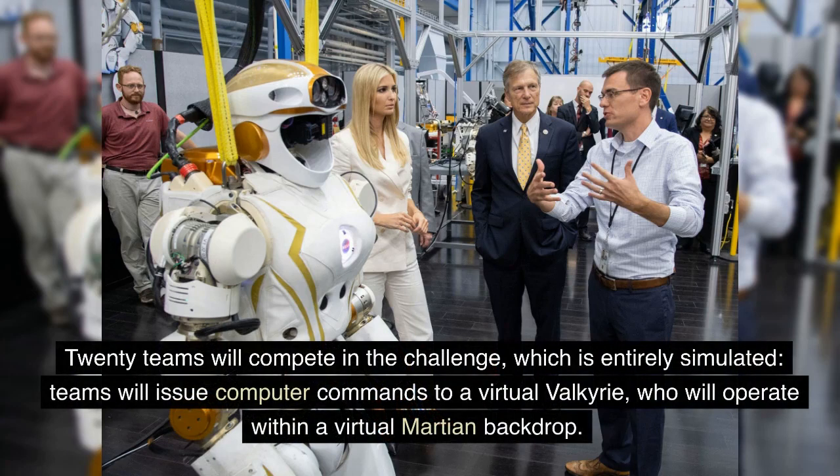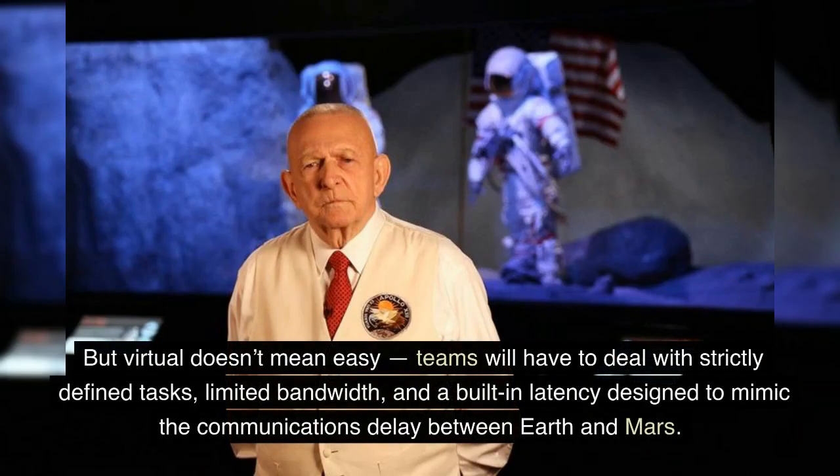Twenty teams will compete in the challenge, which is entirely simulated. Teams will issue computer commands to a virtual Valkyrie, who will operate within a virtual Martian backdrop. But virtual doesn't mean easy — teams will have to deal with strictly defined tasks, limited bandwidth, and a built-in latency designed to mimic the communications delay between Earth and Mars.